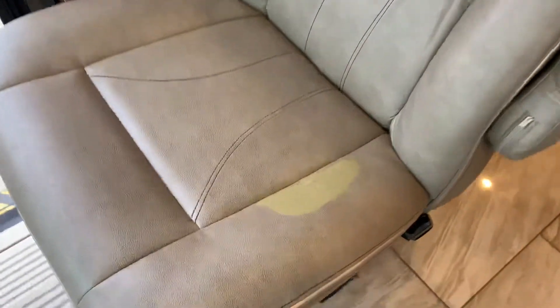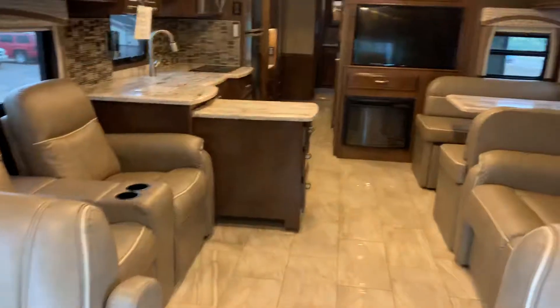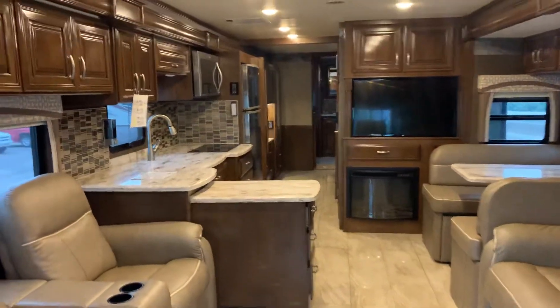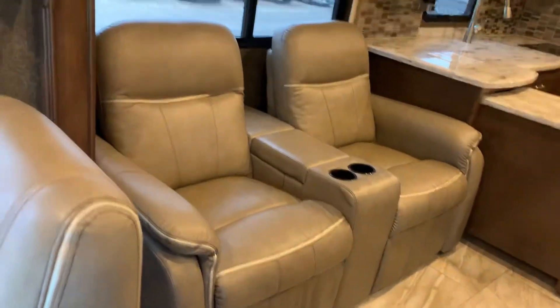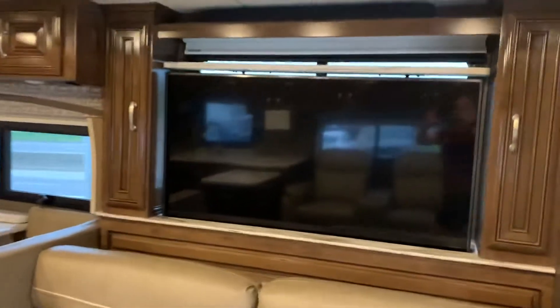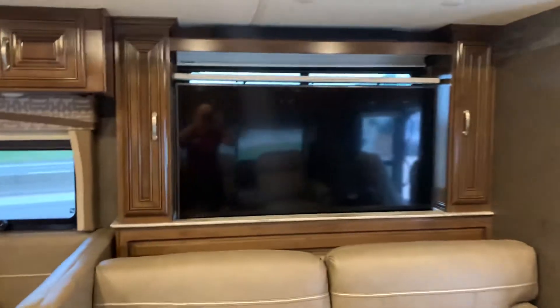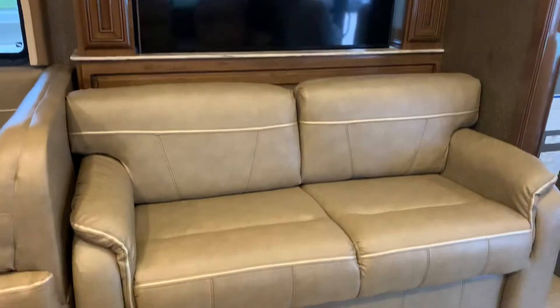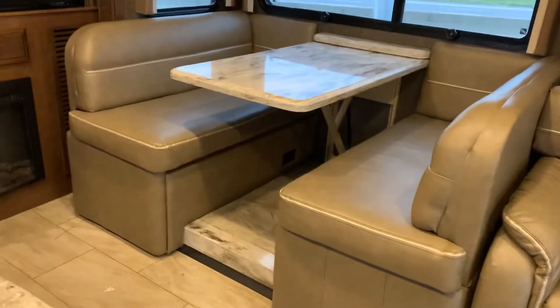The only real blemish I see is a spot on the cushion right here — other than that, it's beautiful inside and out. You have theater seating with recliners directly across from your TV. It's a power button so you can put the TV down or up while you're traveling. This couch makes out into a bed as well, and so does the dinette for extra sleeping.